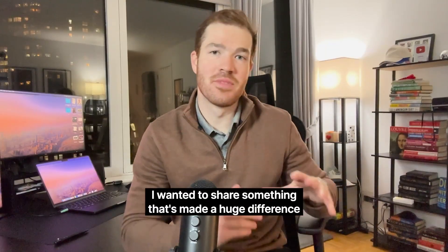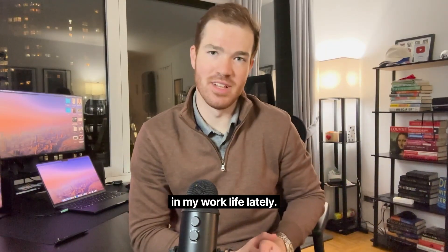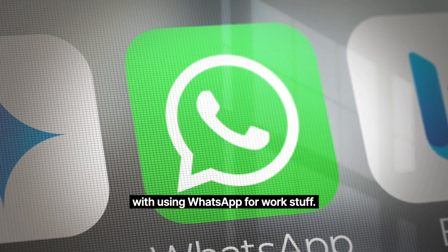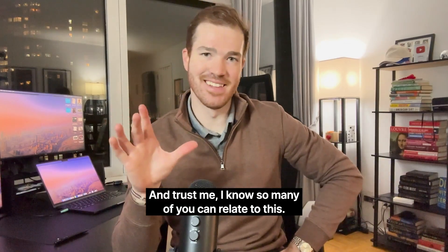Hey, what's up everyone? I wanted to share something that's made a huge difference in my work life lately. A few months back, I was getting really frustrated with using WhatsApp for work stuff. And trust me, I know so many of you can relate to this.